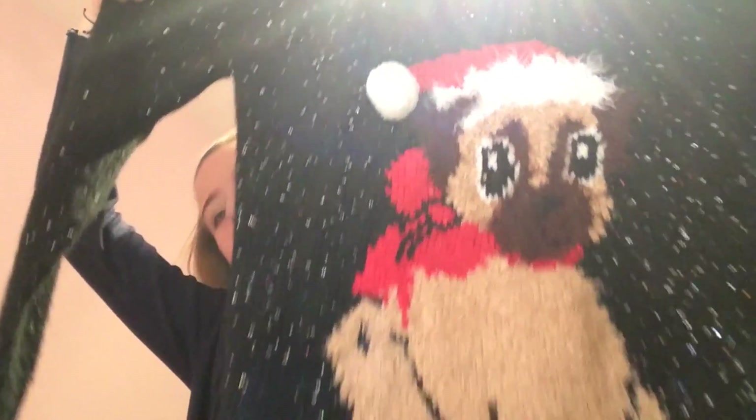This next one is a Christmas jumper. I'm going to turn this one around because it is the cutest thing in the world. Look how cute that pug is! It is black and it has little tiny sequins in it — you can see there. And it has a cute little pug sewn onto it with a Santa hat and a bow.